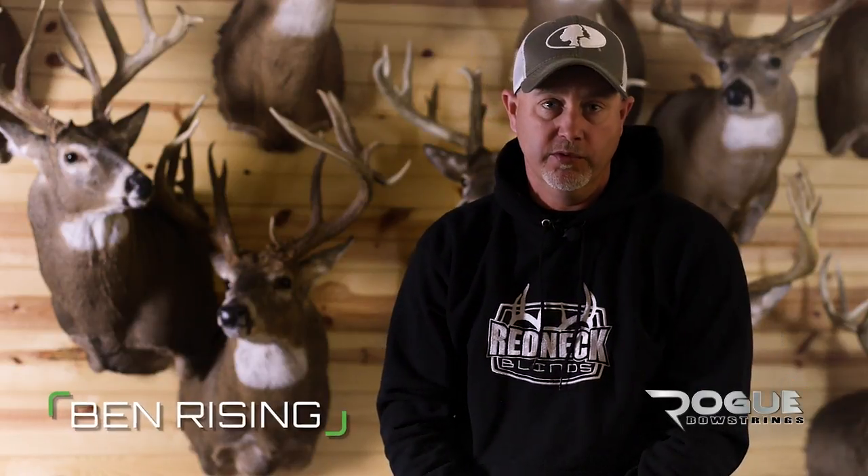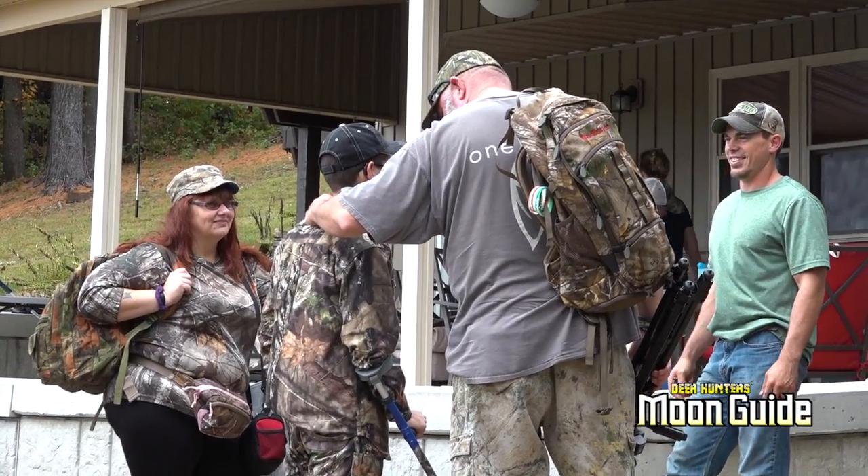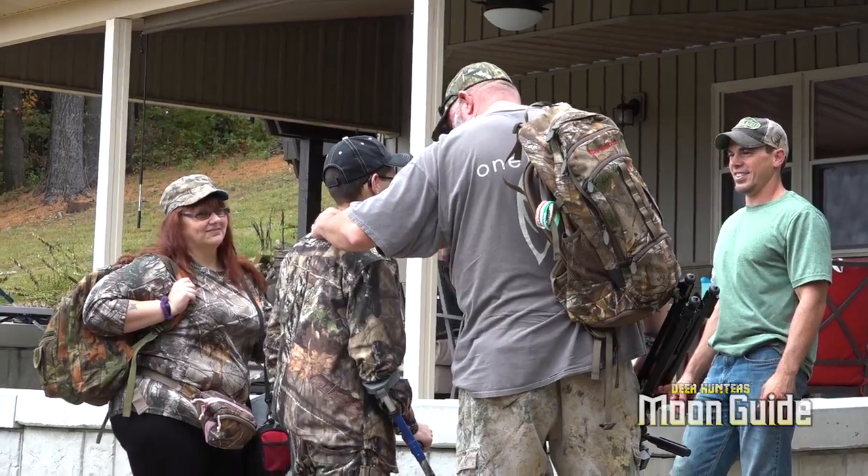We're on a pretty special deer hunt this afternoon. We just got in the blind here. I've got Andrew Schlegel here hunting with us, and he is here with the One Wish Foundation. Andrew's one wish was to kill a deer. I got a call last year from Mark Brubaker and Jared Renniger from the One Wish Foundation, and they were approaching me about bringing a young man here to Ohio to hunt with us. His name is Andrew Schlegel.